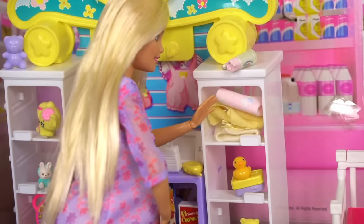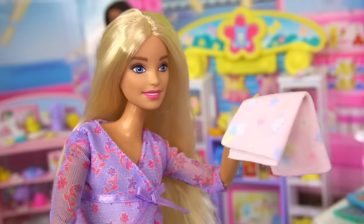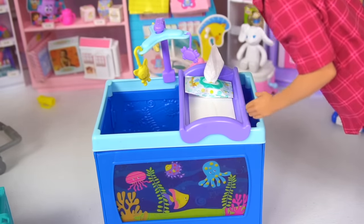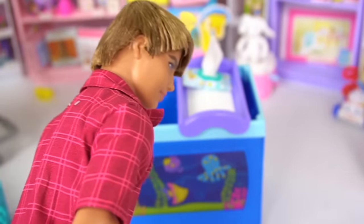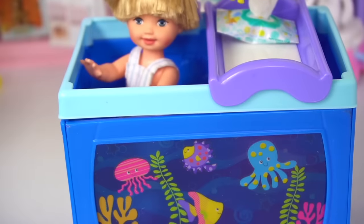This baby blanket is so beautiful! We hardly have any blankets for the baby, and it's so soft too. We'll take it! Whoa, now this is cool — a playpen, and a changing station, and it even has a little spinning baby mobile with an under the sea theme! So cool! Tommy jumped out and scared us — he was hiding inside!